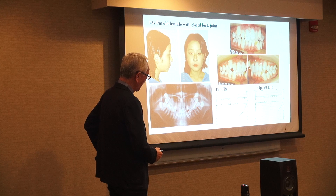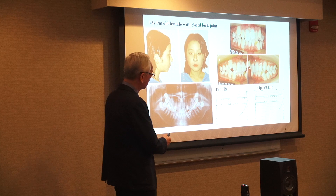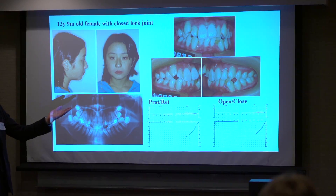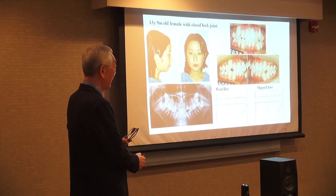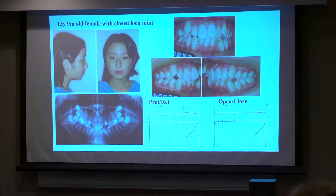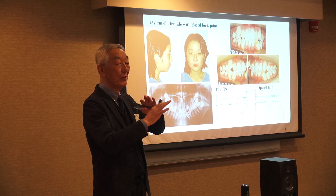Occlusion like this — this kind of case, I always say, looks like slightly crowding. But the truth is this is not so severe crowding. See, this part of the teeth — the teeth are inclined forward. That's why if you upright them to their original position, there is no crowding.